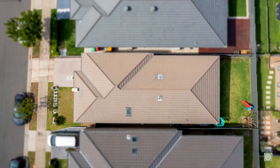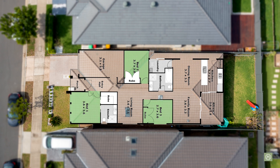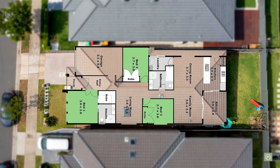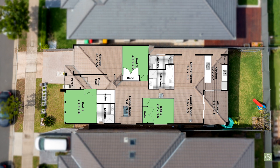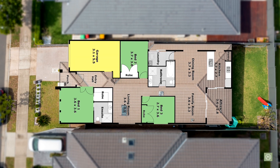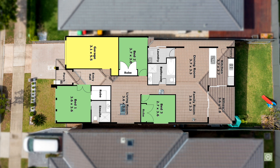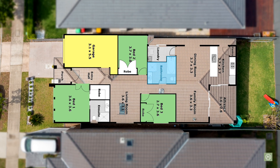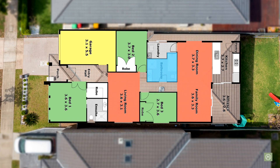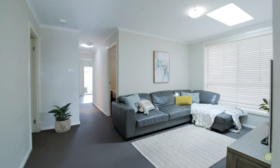Occupying approximately 300 square meters, this stunning property enjoys three spacious bedrooms, all with built-in robes. The master suite has a walk-in robe plus a beautiful ensuite. There is internal access from the automatic single car garage. Towards the middle of the floor plan, we have a spacious main bathroom, beautifully appointed.